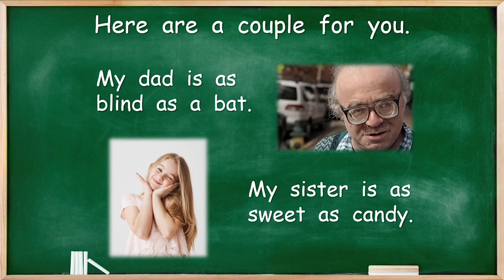Let's look at another one: my sister is as sweet as candy. My sister isn't, but maybe yours is. Is she really, really sweet — just like some sugary candy? So these two similes use 'as...as.' Some similes use the word 'like,' so we could say: my sister is sweet like candy. So there are two ways we can make similes.